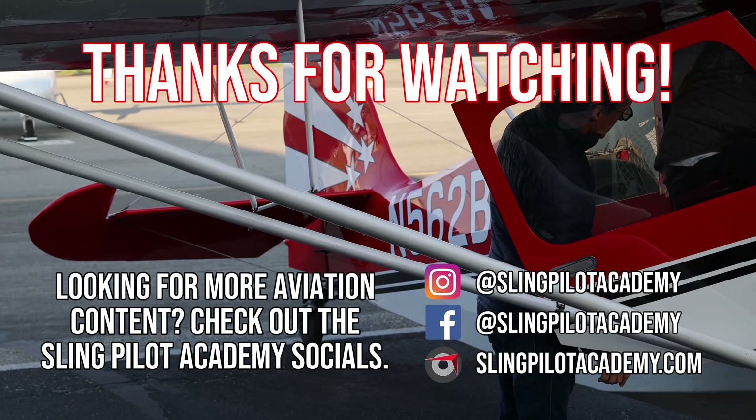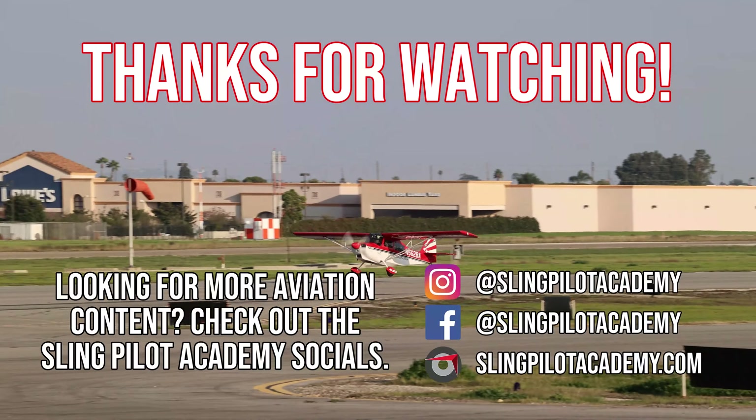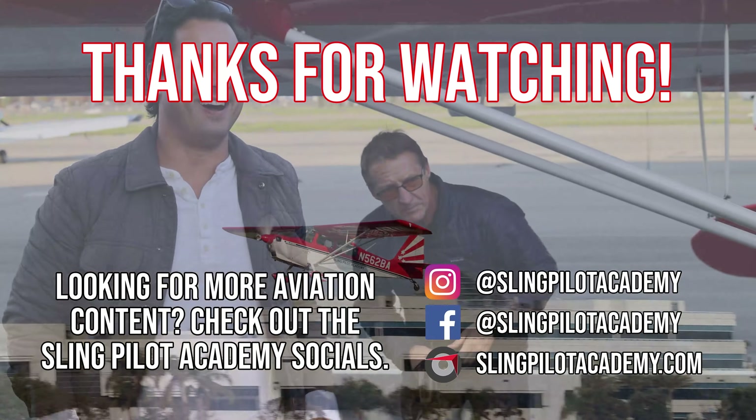I'm in love. What an amazing airplane. Alright, here we go. I'm in love.